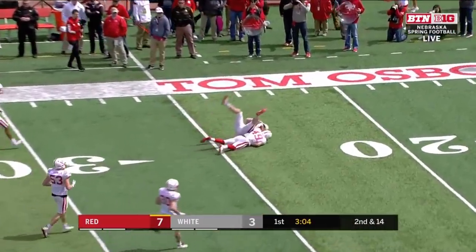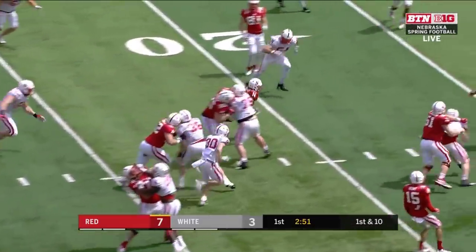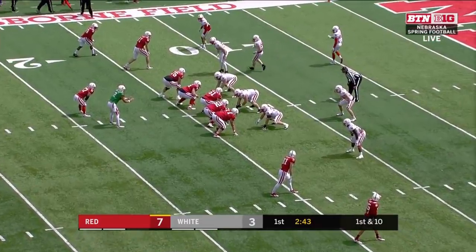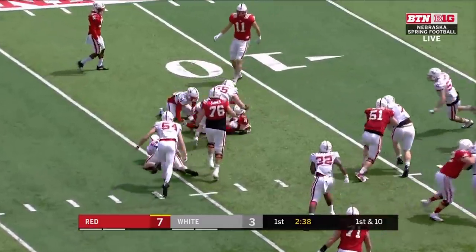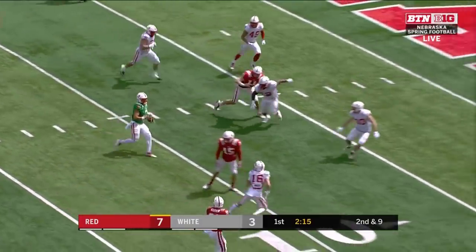Wide open out there — reeled in to the first down by Austin Allen. Great throw from Martinez — that's good football right there. Here is Mazur out of the backfield, in front for a first down inside the 13. They can flex him out — he's a hybrid type. We talk about hand-in-hand with the offensive line and the running backs in this offense: manipulating the second-level defenders between the hashes.